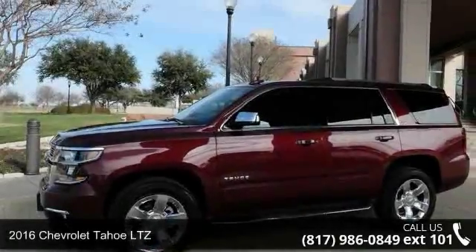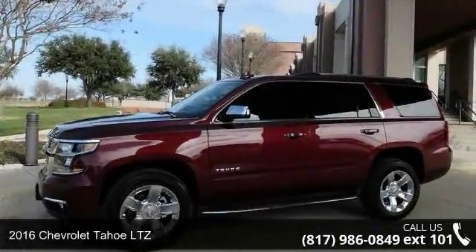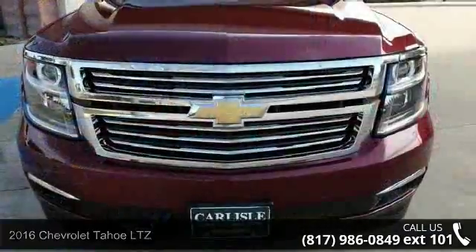Arrive in style with this 2016 Chevrolet Tahoe LTZ. This may be the set of wheels you've been looking for.